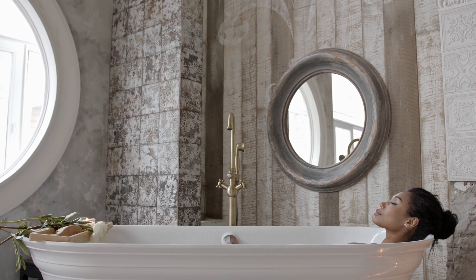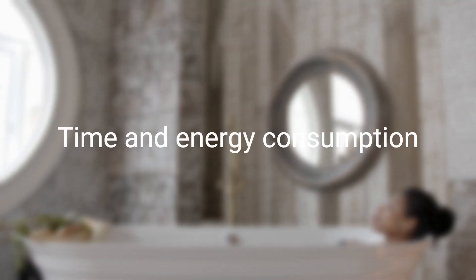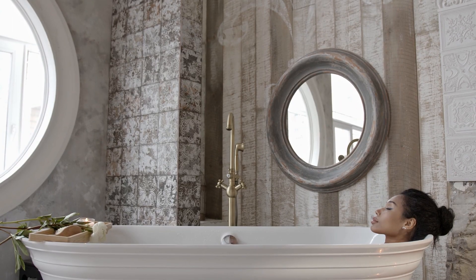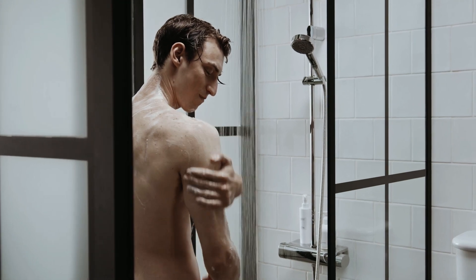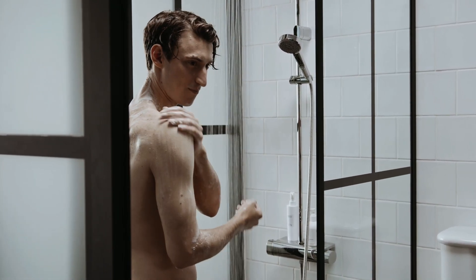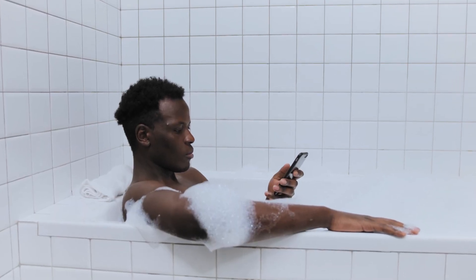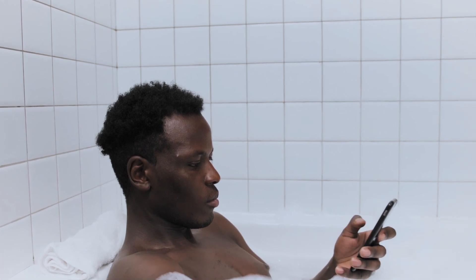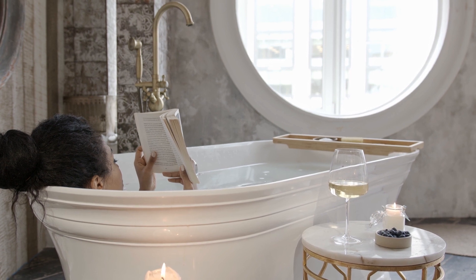Another factor to consider is the time and energy required for each option. Showers are generally quicker and more efficient than baths, making them a good choice if you're short on time. However, if you're looking for a relaxing and luxurious experience, a bath may be a better option. Keep in mind that taking a bath requires more water and energy than taking a shower, so if you're concerned about your environmental impact, it's important to consider your water usage.